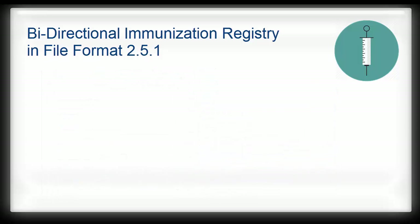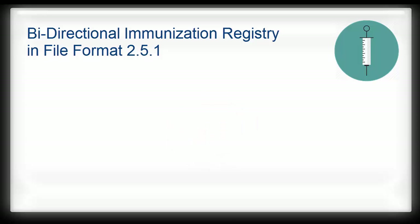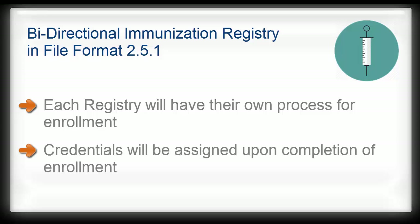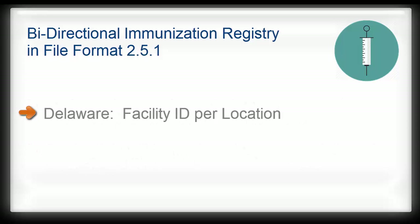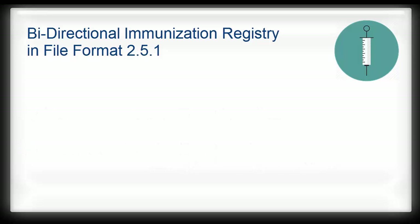But before you can even get to this point, you first need to enroll in the registry, so now let's talk about that process. Each state registry will have its own enrollment process. Once enrollment is complete, your office will be assigned credentials by the state registry. For Delaware, you will receive one facility ID per location. For Pennsylvania, you will receive one facility ID per location and a username and password.